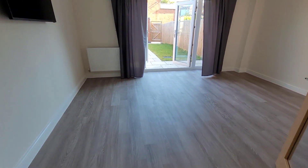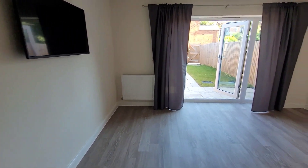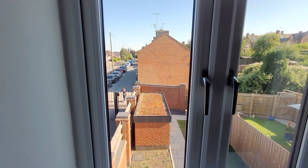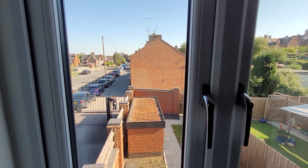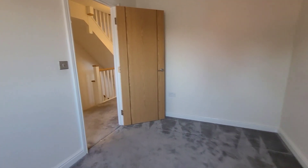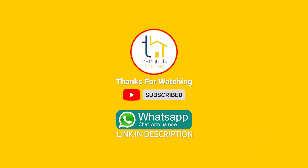Good afternoon and welcome to another Tranquility Homes virtual tour. Today we're having a look at a stunning end of terrace property on this exclusive gated community here on Millstone Drive in Ashby de la Zouch. Previously the site of a 19th century flour mill, this development was built in 2020 by Peverell Homes and it is absolutely stunning. We've got three bedrooms, four bathrooms, over 1,300 square feet of living space, and it's got a really unique style — the industrial windows and the Flemish and English bond brickwork really make this stand out.